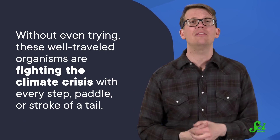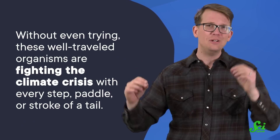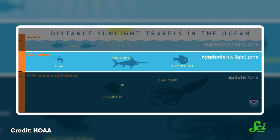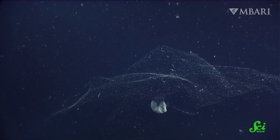Because without even trying, these well-traveled organisms are fighting the climate crisis with every step, paddle, or stroke of a tail. The twilight zone officially begins 200 meters below the ocean's surface, and it can be found across the entire open ocean all over the world. Although it is too dark here for photosynthesis, the twilight zone is not empty of life.